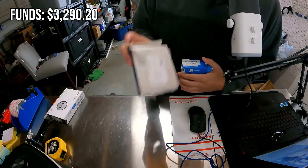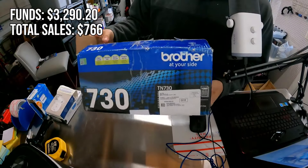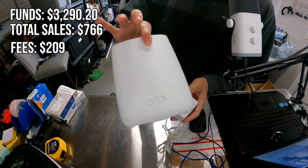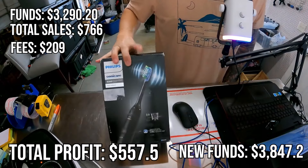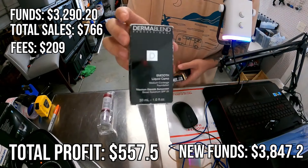We're doing really well with this series, so let's keep going. We're going to be doing things a little bit differently today. These are going to be Wednesday and Thursday sales, and you're going to see the total funds that we have, the sales, the fees, and everything on screen.